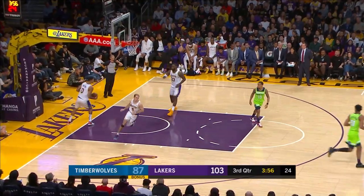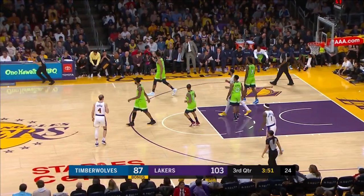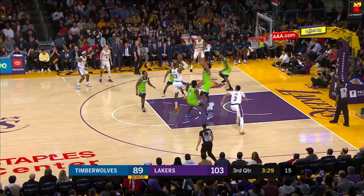Jordan Bell comes into the game with his jersey untucked, so it's really kind of silly when you think about it — not as silly as that pass by LeBron James. See if the Timberwolves can get this thing down to single digits, maybe get it to six or seven going into the fourth.